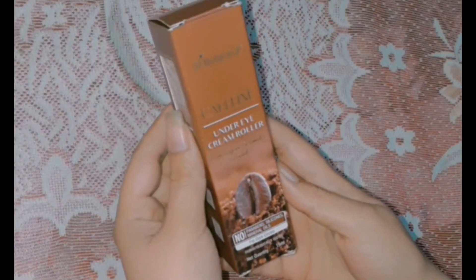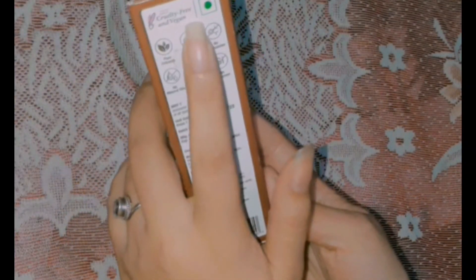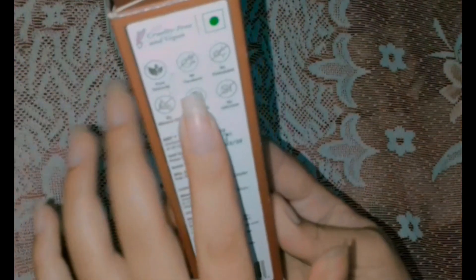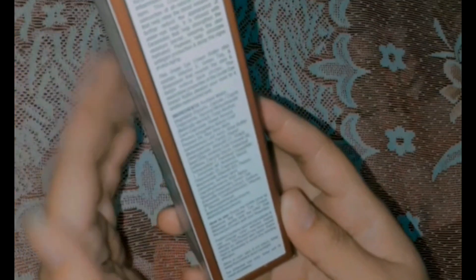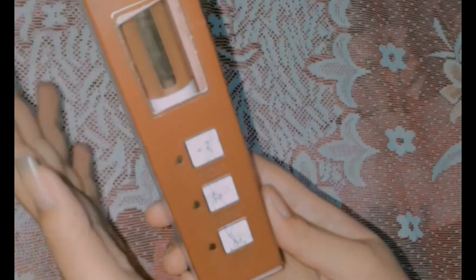You can see the packaging here. It's cruelty-free and vegan. The packaging also mentions the rate, expiry date, and ingredients. The best part of this cream is that you apply it to your under eye area using the roller.